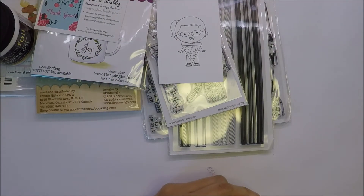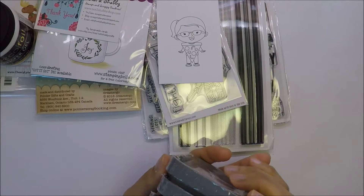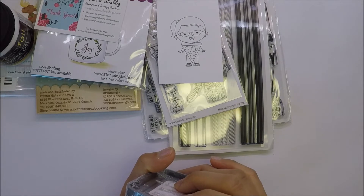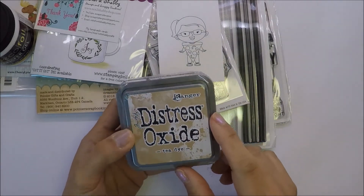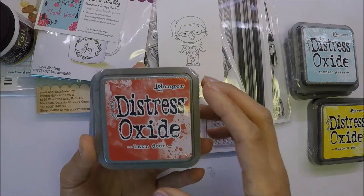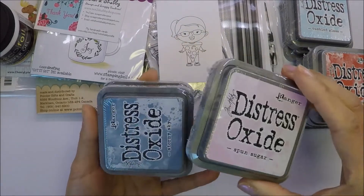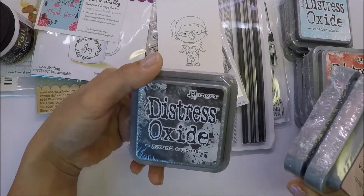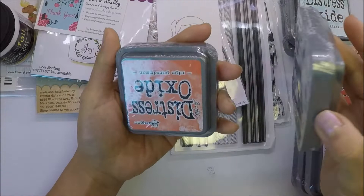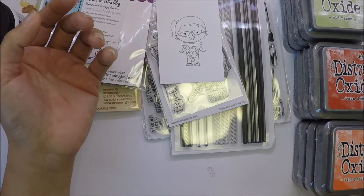The last ones that I got are from Rusty Crown. She has the new Distress Oxide inks and they're really affordable - I paid $2.99 for one Distress Oxide. I got Tea Dye, Tumbled Glass, Mustard Seed, Barn Door, Crushed Olive, Dusty Concord, Spun Sugar, Stormy Sky, Ground Espresso, Mowed Lawn, Old Paper, and Ripe Persimmon. I think I have all the Distress Oxide now.